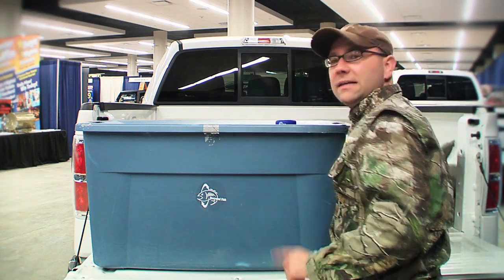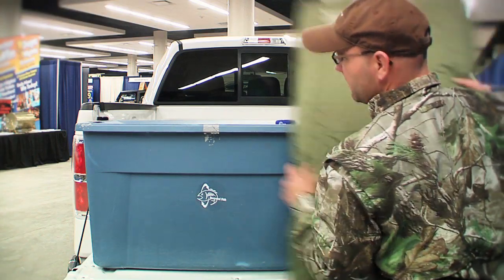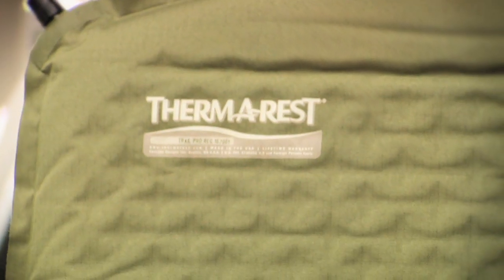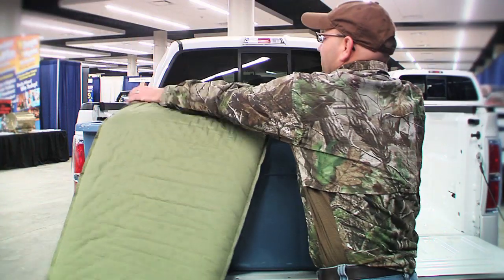The bed of the truck isn't very comfortable, so I take with me a Therm-a-Rest mattress pad. I like the Therm-a-Rest because unlike other inflatable pads, it's a lot tougher to get a hole in one. They're relatively inexpensive, they roll up very compact, and they really make for a more comfortable night's sleep.